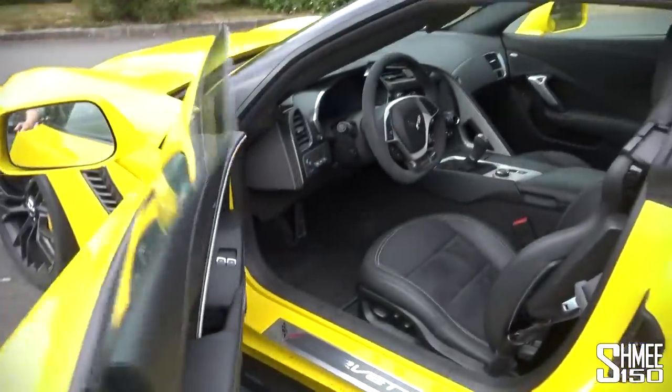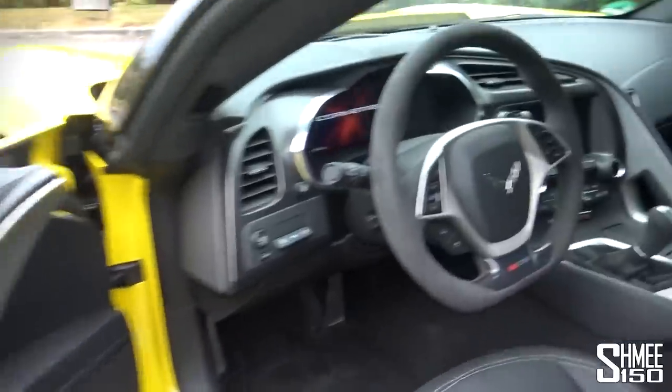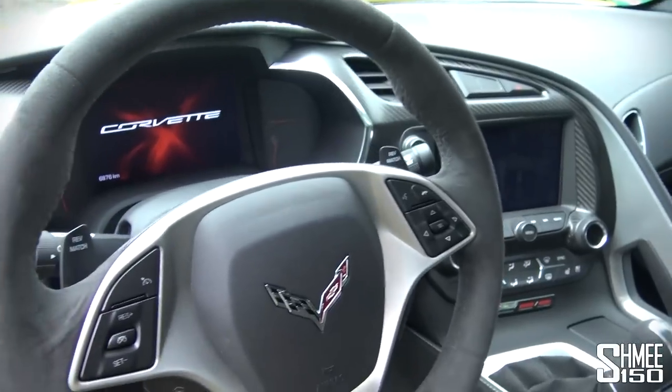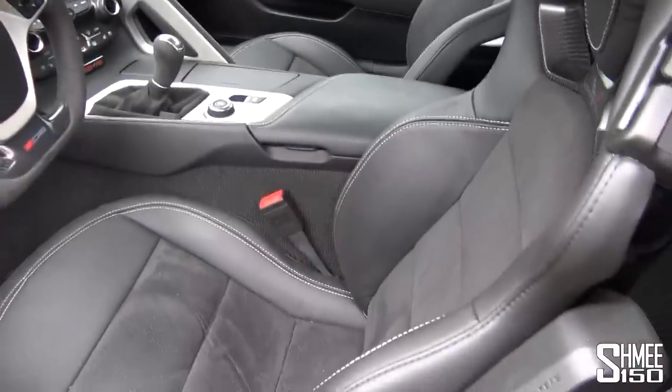Traditional door opening. As we look inside, there's a nice finish to the car — we've got an Alcantara steering wheel, lots of big digital displays for the instruments, and some very supportive seats.